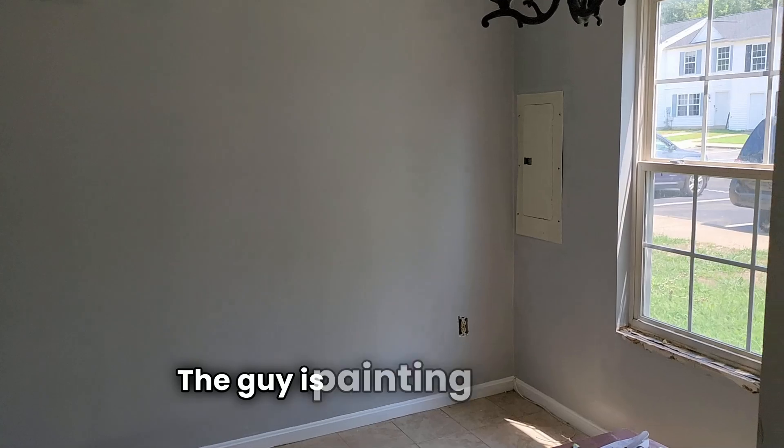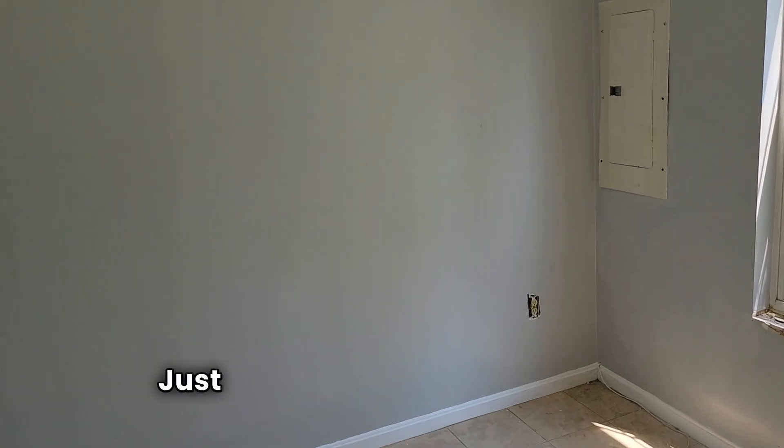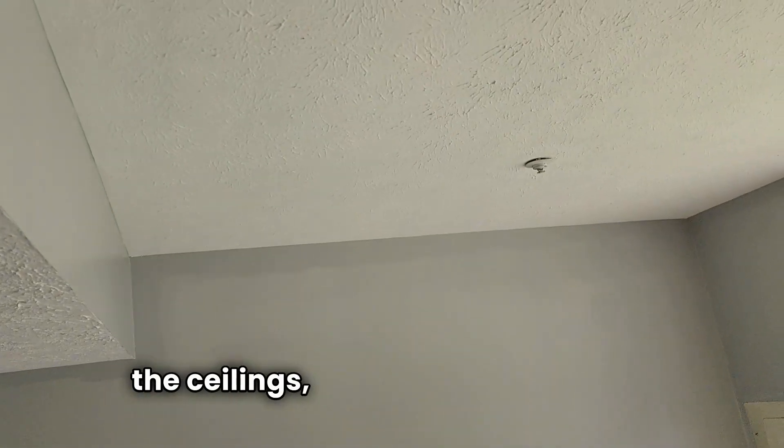The painter is currently working — just finished the trim, the walls, the ceilings. Everything looks good.